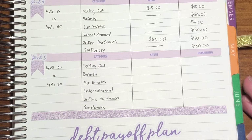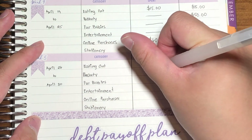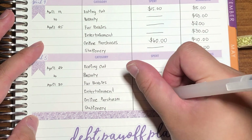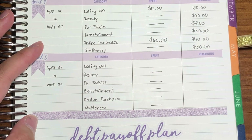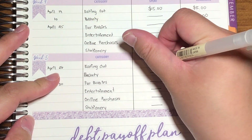Now we go to this portion. First things first, we're going to put a line on the categories we have not spent anything on — beauty, fur babies, entertainment, online purchases, and stationery. The only thing we spent on was eating out, and that was $10.